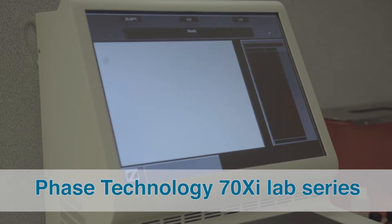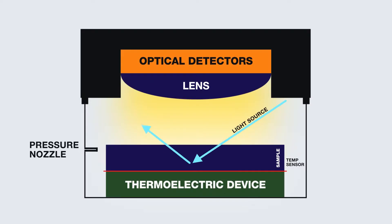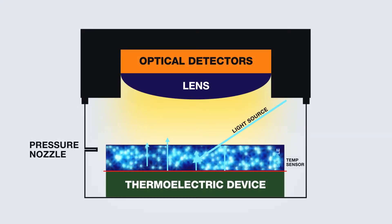The 70XI platform working principle is based on optical scattering. When no solid crystals are present, a light beam is reflected off the bottom surface. When solid crystals are formed, the same light beam is scattered off these solids and is redirected into a detector directly above.